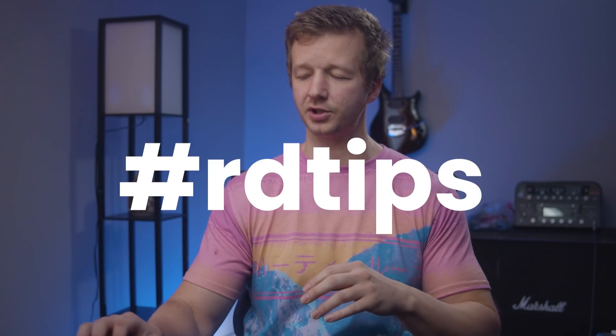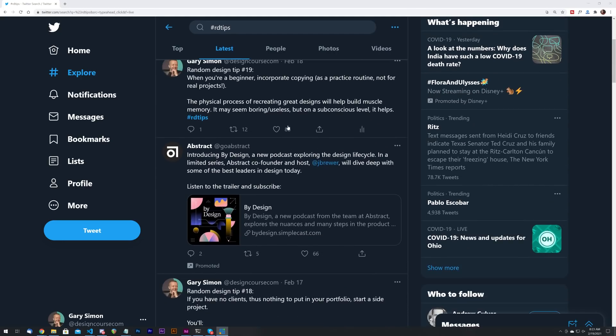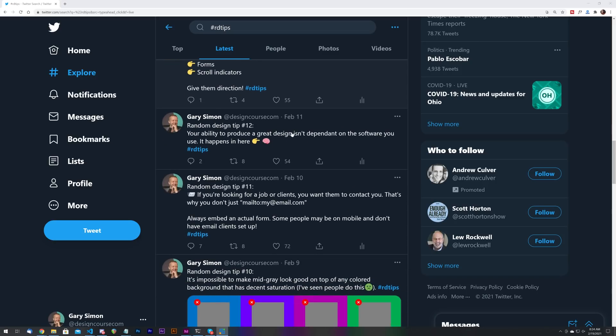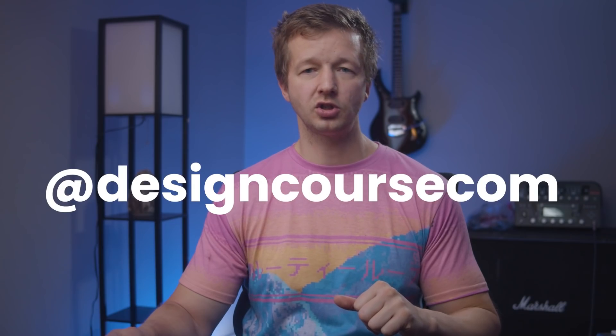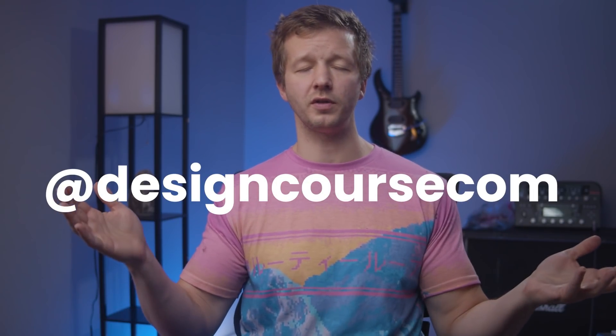What is up everybody, Gary Simon here. The last couple weeks I've been on Twitter and I launched a new series called Random Design Tips, where once per day I issue out a design tip to help others. The hashtag is rdtips. I decided to put this in video format so I can elaborate more on each tip and help us improve as UI/UX designers, front-end developers, and more. Follow me on Twitter — linked in the description — and subscribe. Let's get started.